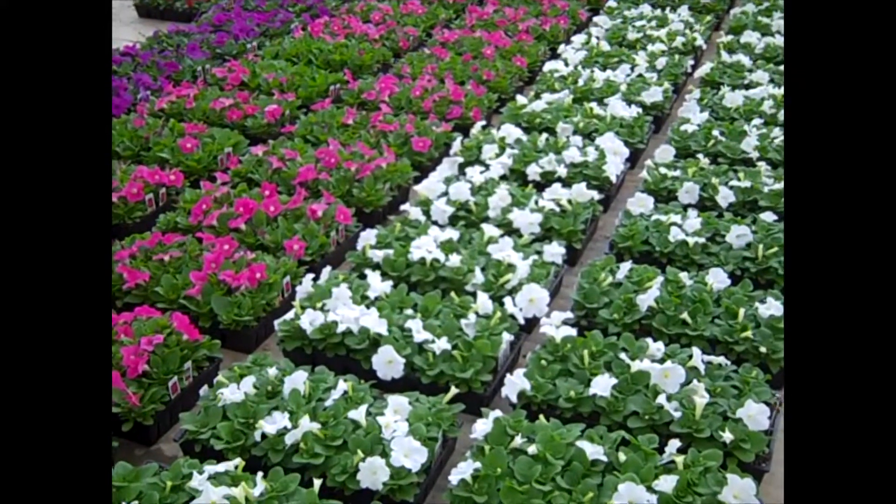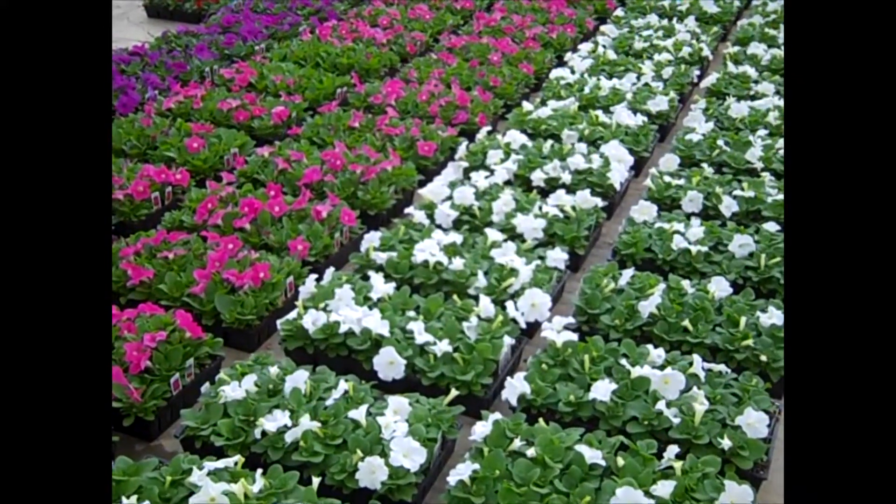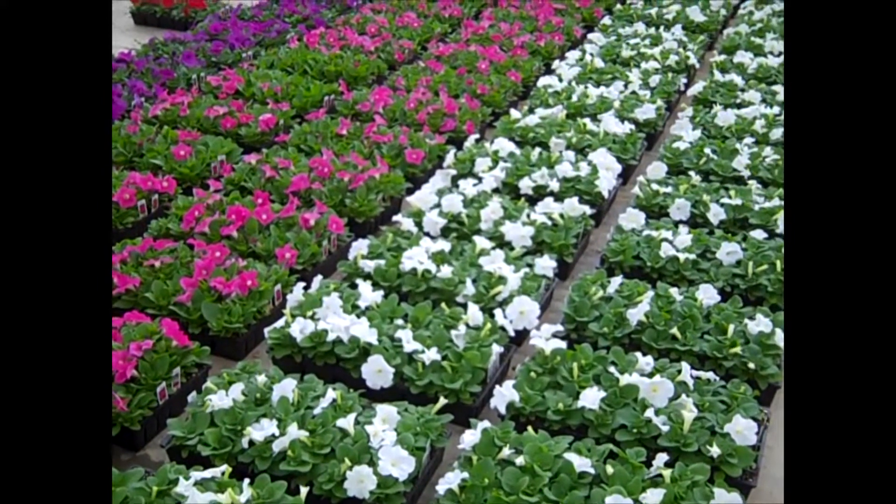Good morning. I'm in the Huron greenhouse. Let's take a walk through the greenhouse and look at the sensational color that's shipping this week.